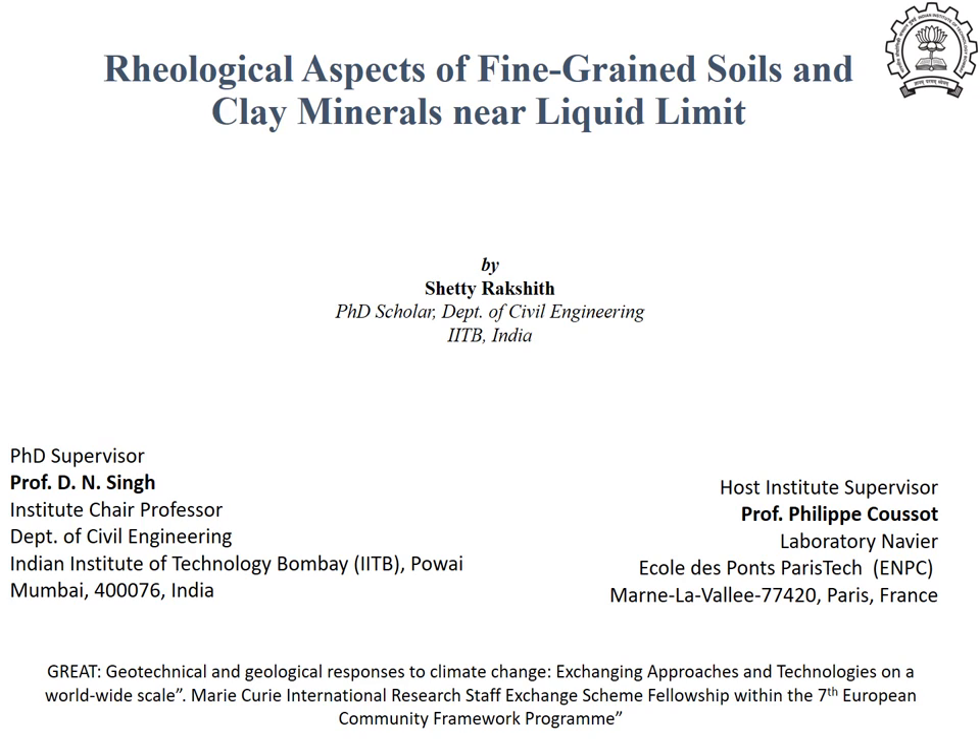Hello, I am Raksit Shetty, a PhD student from India. I am pursuing my doctoral studies in Geotechnical Engineering at IIT Bombay, working under the supervision of Prof. D.N. Singh of the Civil Engineering Department.